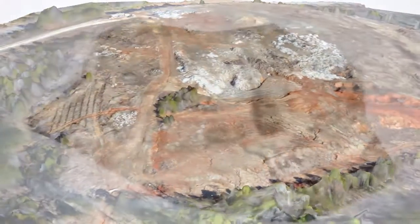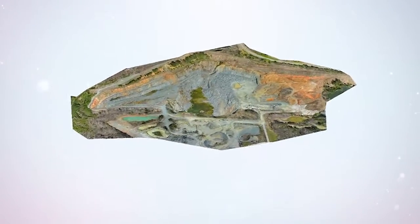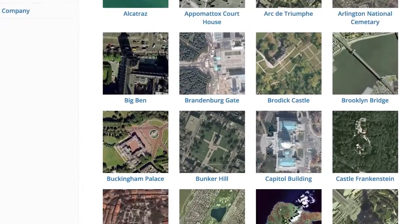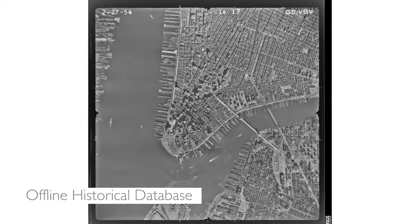After purchase, digital imagery is automatically corrected for distortion and seamlessly delivered as a digital file or mailed directly to you as a print. With a historical digital archive spanning decades into the past and an offline historical database of thousands of unique places, no location is beyond your reach.